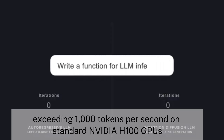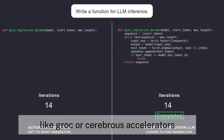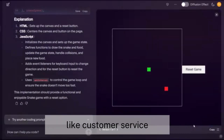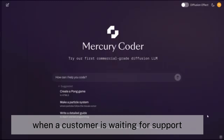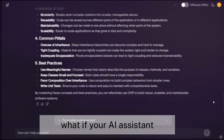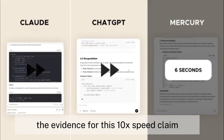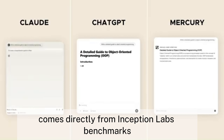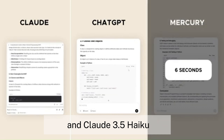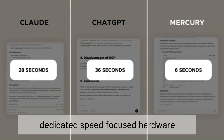This yields generation speeds exceeding 1,000 tokens per second on standard NVIDIA H100 GPUs — speeds that typically require specialized hardware like Groq or Cerebras accelerators. Think about real-time applications like customer service chatbots or code generation assistants. When a customer is waiting for support or a developer needs quick code suggestions, those seconds add up dramatically. What if your AI assistant could respond as quickly as a human colleague? That's the promise Mercury brings to the table.